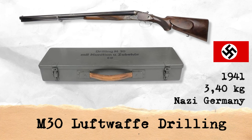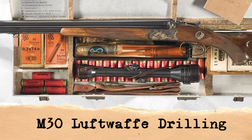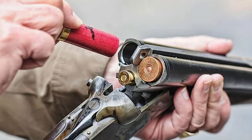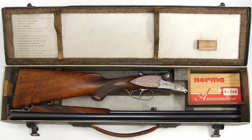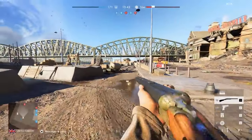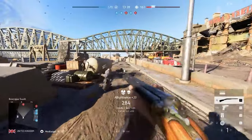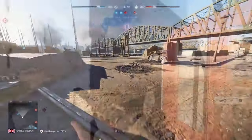The M30 Luftwaffe Drilling refers to a German combination gun used during World War II by the Luftwaffe, the German Air Force. A drilling is a type of firearm that has three barrels, usually two shotgun barrels over a rifle barrel. The M30 Luftwaffe Drilling was a versatile firearm that combined the capabilities of a shotgun and a rifle, making it useful for various situations.